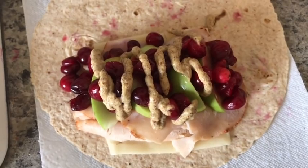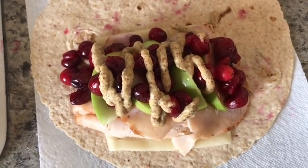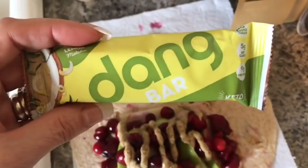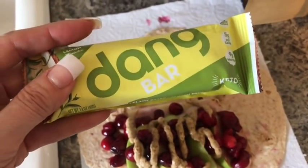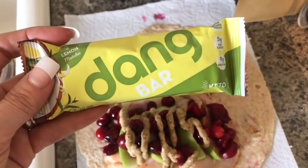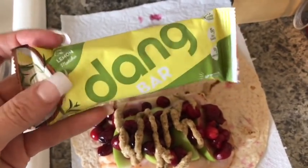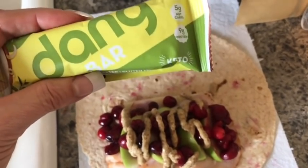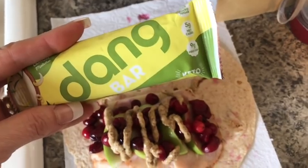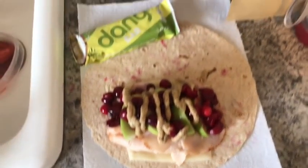So the turkey apple cranberry wrap is three smart points total. I'm also going to have this from the My Keto Snack Box — this is the Deng Bar, a lemon flavored Deng Bar. This is seven smart points, so I hope it's worth it. It's not huge but it's not tiny. I'll let you guys know how it tastes. That is my lunch.